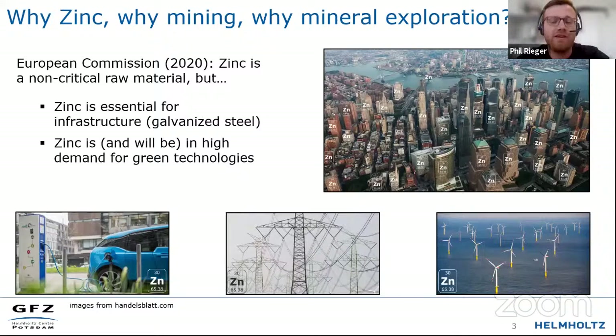Wherever we have our infrastructure — our bridges, skyscrapers, any building whatsoever — there's going to be zinc, and that zinc is going to be locked in there for decades or even longer. Whenever we create new infrastructure, and that's going to be especially critical when we're moving to greener technologies in the future, we will need to produce more zinc. We will need to do mining and mineral exploration. For example, an electric car will need about 70% more zinc than conventional cars do at the moment.